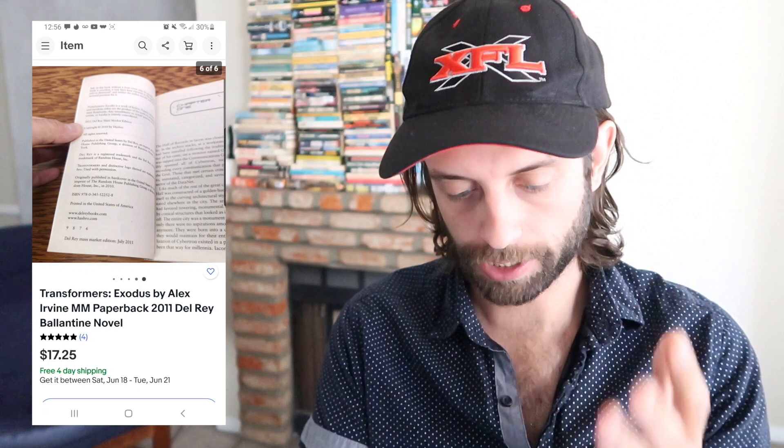Sold this Transformers book for $17 — bought it for 25 cents. Not as dramatic a margin as the other book, but another example of a tie-in novel in pretty good demand that fetches a nice price. I would have spent a dollar or less on this.